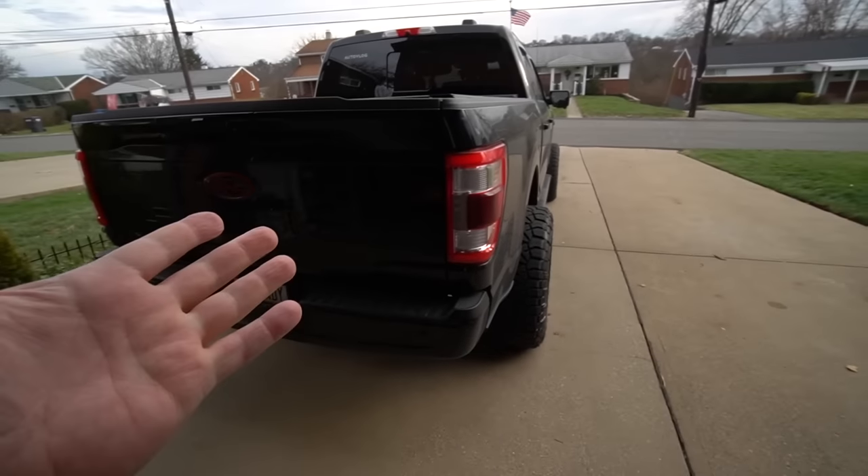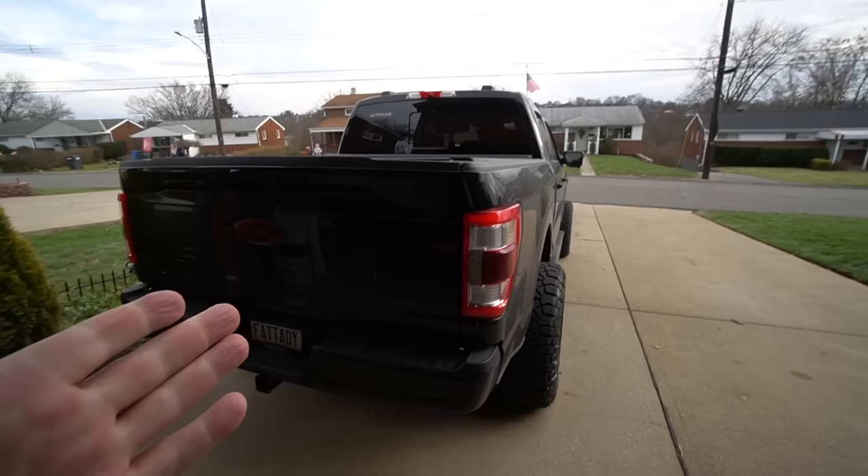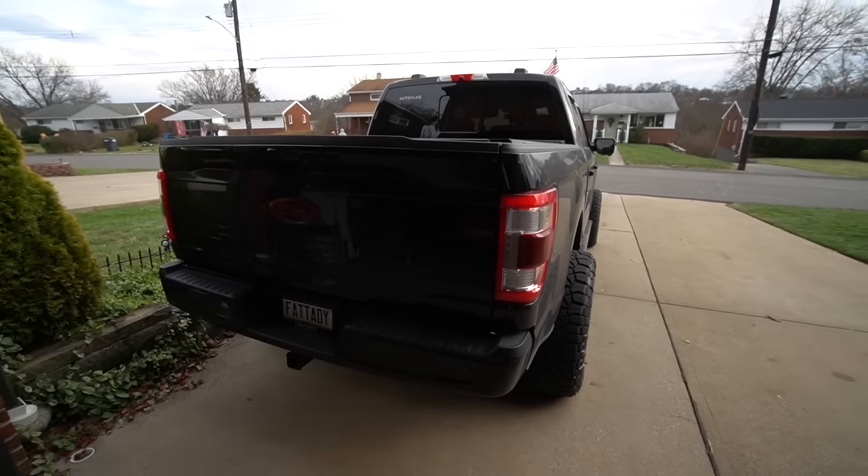Even if I were to get rid of the R8 I'd probably make money on it because of how crazy the market is, but then anything else I'd want to buy would also be priced higher. A market like this is great if you want to sell something you don't need, but I'm not in that position. The R8 is definitely staying. My whole goal with the F-150 is to trade it in on a Raptor R — I already have an allocation, just don't know exactly when next year. With insurance, total payments are around $3,600 a month.